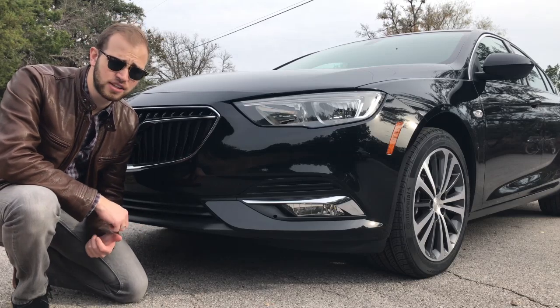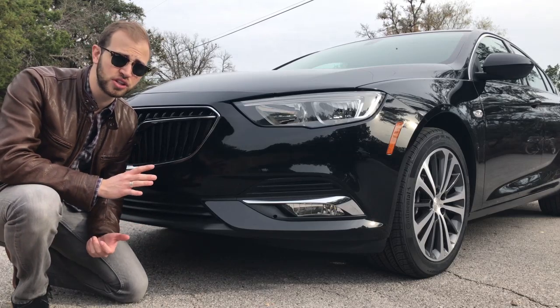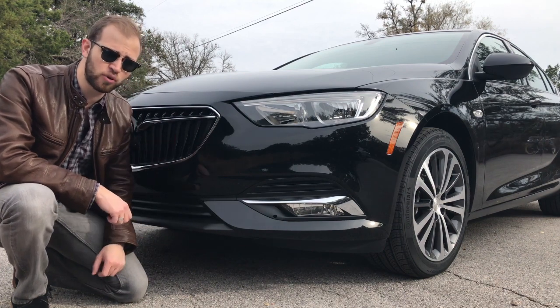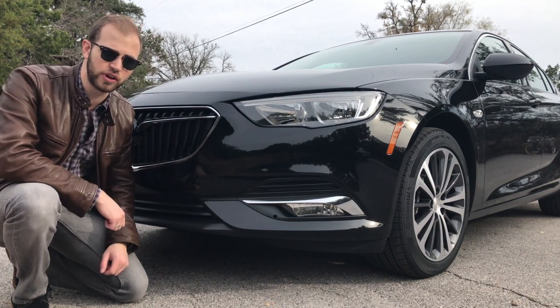A brand new style for an active lifestyle, and maybe the resurgence of the Buick brand. My name is Paul Fix III, this is Car Coach Reports, and let's take a look at the Buick Regal.